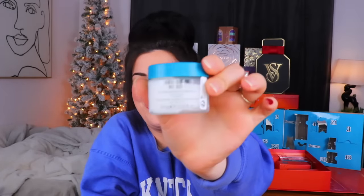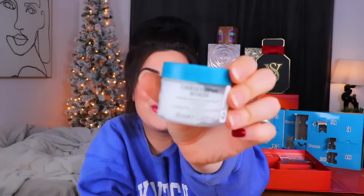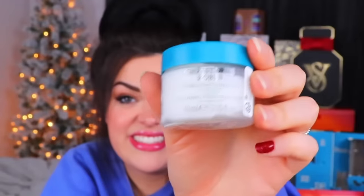Day number 17 from the France advent calendar - it's the same daggone scalp purifying scrub! It always is. I feel like if we see Christophe Robin in anything, it's this chunky scalp scrub. I've heard good things - I just haven't been brave enough to try it yet.